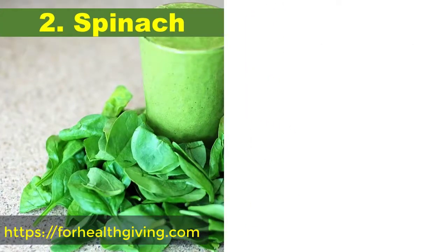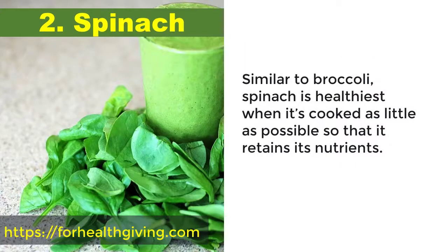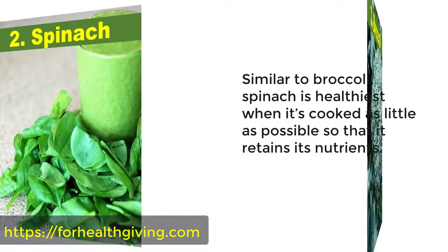2. Spinach. Spinach is rich in vitamin C. It's also packed with numerous antioxidants and beta-carotene, which may both increase the infection-fighting ability of our immune systems. Similar to broccoli, spinach is healthiest when it's cooked as little as possible so that it retains its nutrients.